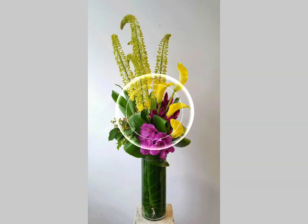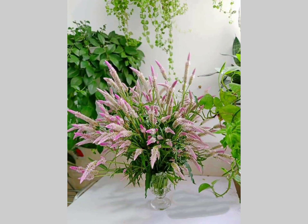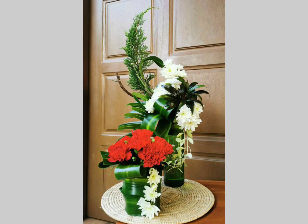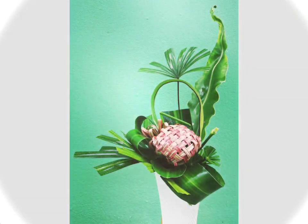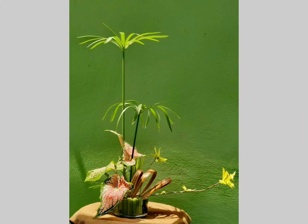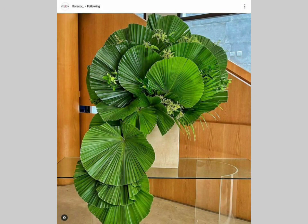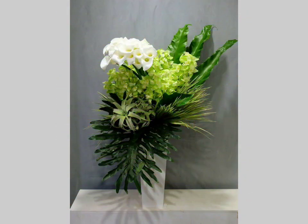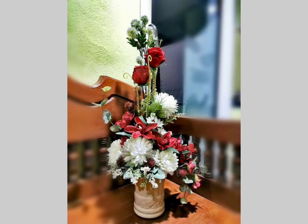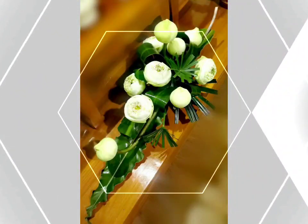If you like this video, don't forget to give it a big thumbs up and share it with your friends and family members so they can also enjoy these amazing and gorgeous ideas of ikebana flower arrangements. Don't forget to subscribe to our YouTube channel and press the bell icon button so you will get all our notifications. Also comment and tell us what type of videos you want to see and we will make videos on your request.